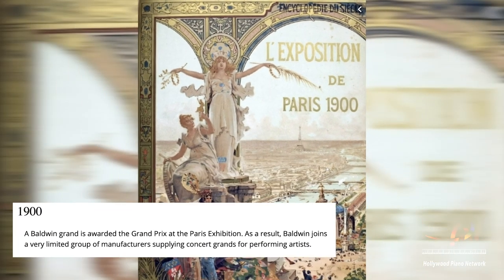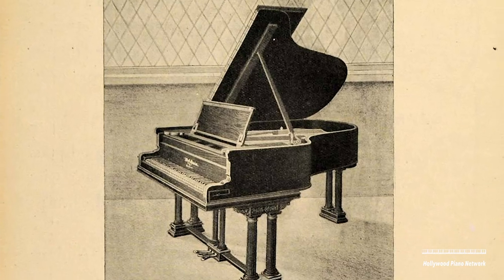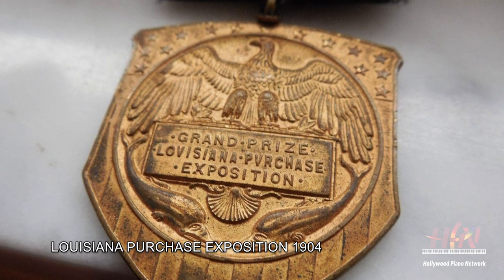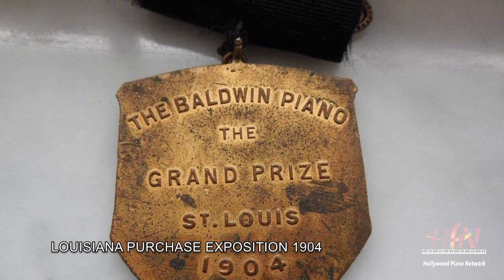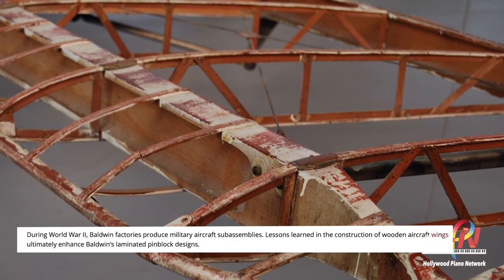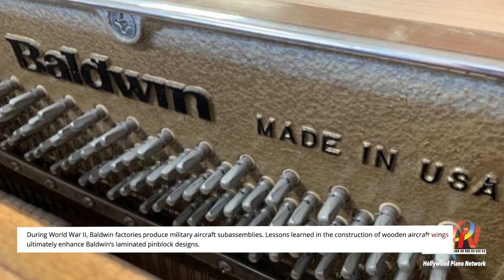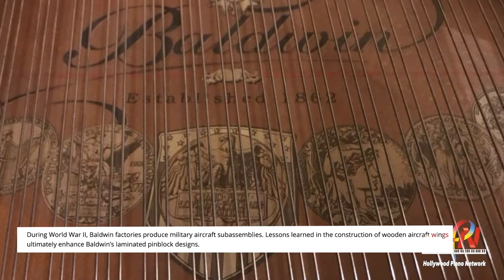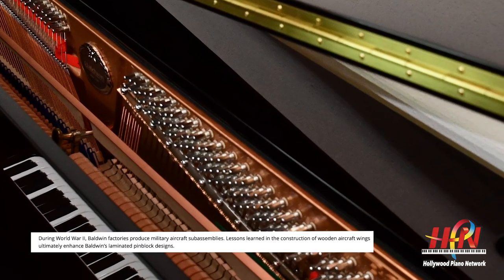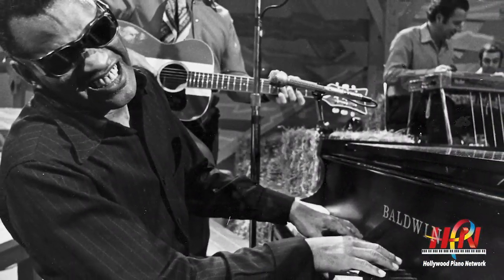By 1900, Baldwin was winning international awards at the Paris Grand Prix and other major festivals. They were pressed into service in World War II to make airplane wings, and the technology used in making those wings led to their famous pin block. Piano technicians sometimes complain about the pin block being too tight, but the great thing is it holds the tuning pins better than just about any other piano — developed from World War II airplane wing technology.